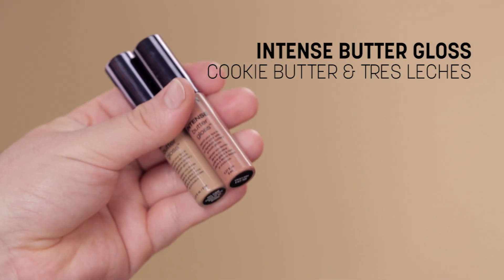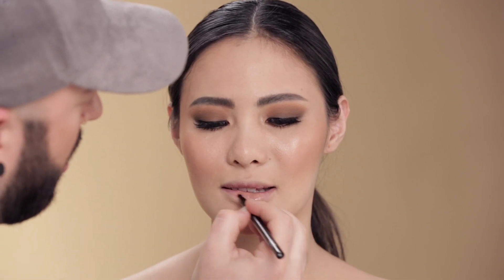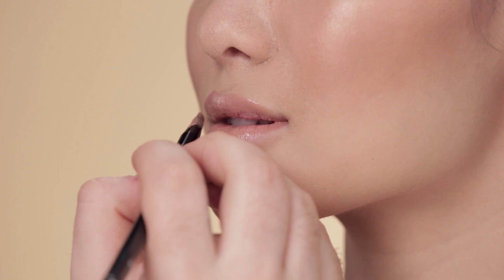And then for the lips, I'm gonna mix two colors of the Intense Butter Gloss: Tres Leches and Cookie Butter — which just sounds like a fantastic dessert to me. So one's a little bit more of a pinky nude and one is like a true nude.